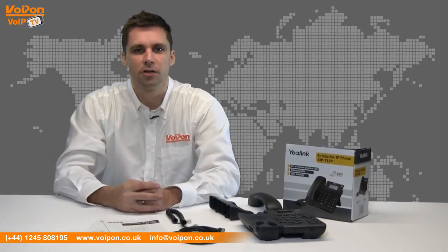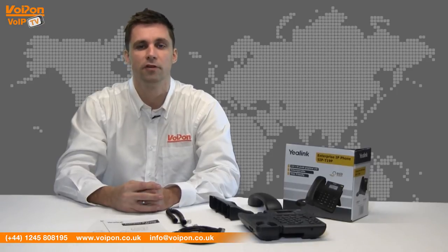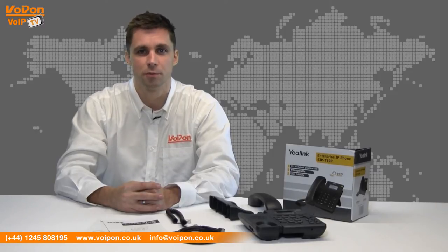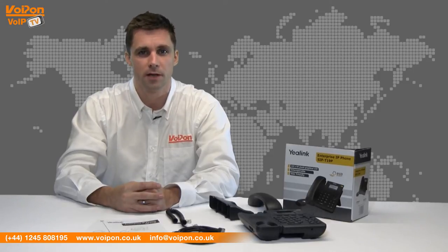Offering a modern take on the T1 series, the T19P is a smarter design with more functioning keys than the older Yeelink T18P. The Yeelink T19P offers similar specification to previous models but also features a graphical LCD screen with accompanying navigation and hard keys. As you can see, the T19P is robust and made with a high quality finish, meaning it won't look out of place on your desk.